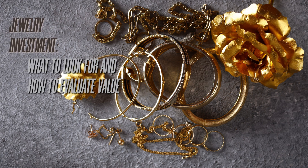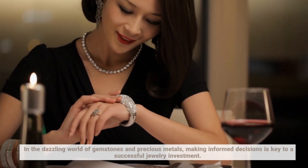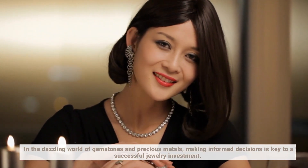Jewelry Investment: What to look for and how to evaluate value. Welcome back, jewelry enthusiasts. In the dazzling world of gemstones and precious metals, making informed decisions is key to a successful jewelry investment. In the next few minutes, we'll guide you through the essential factors to consider when evaluating the value of your next jewelry purchase.